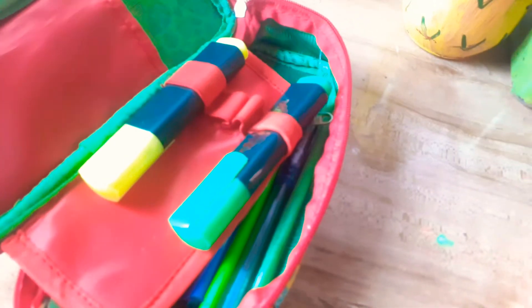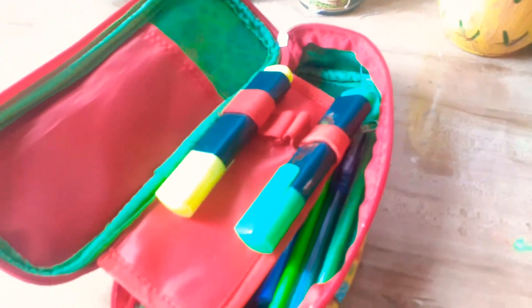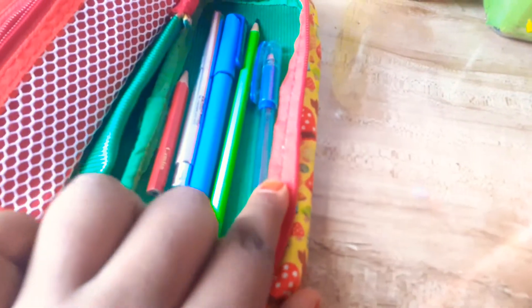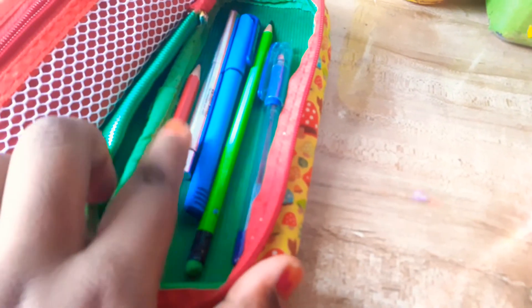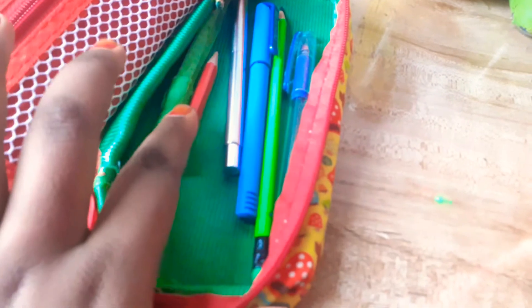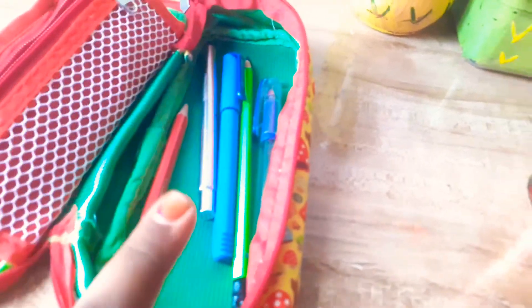In this I kept my markers — a yellow one and a green one, it's not blue. Moving on, I have two blue pens, one black pen, and two pencils. I don't keep pencils in this; I have a separate box for that.